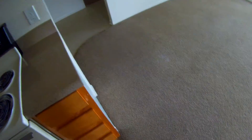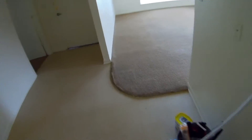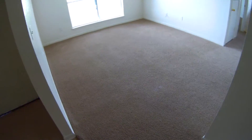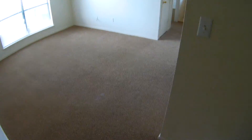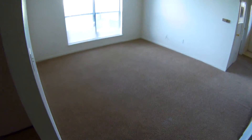This is the following morning and this carpet is bone dry and it looks real nice. We're pleased with it and the manager will be pleased with it and that's what counts. Thanks for watching our video.